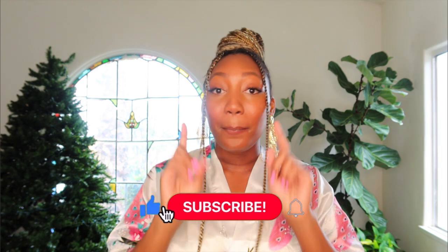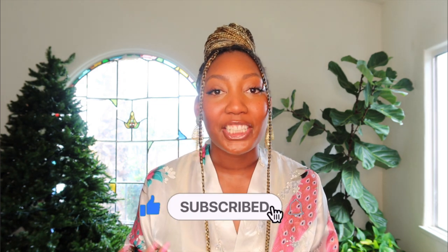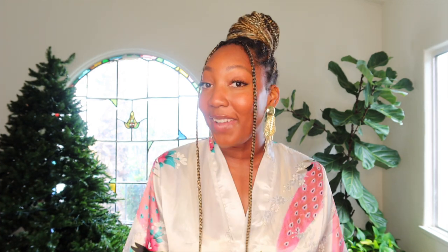Hey guys, welcome back to my YouTube channel! Today's video is going to be a try-on haul. I'm going to be sharing everything that I got on my Black Friday shopping spree. I'm very excited! But before we get started, please make sure you subscribe to my channel so that you receive notifications every time I post. Without further ado, let's get right into this video.